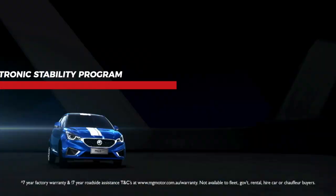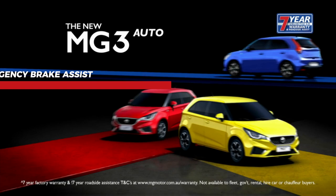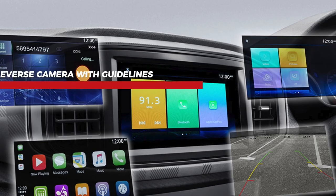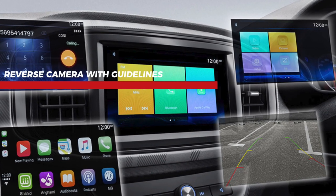The MG3 knows that safety comes first, which is why this car is packed with proactive protection and utilizes amazing features to keep you safe, like electronic stability program, emergency brake assist and active cornering brake control. And find guidance with a reverse camera with guidelines as you turn.